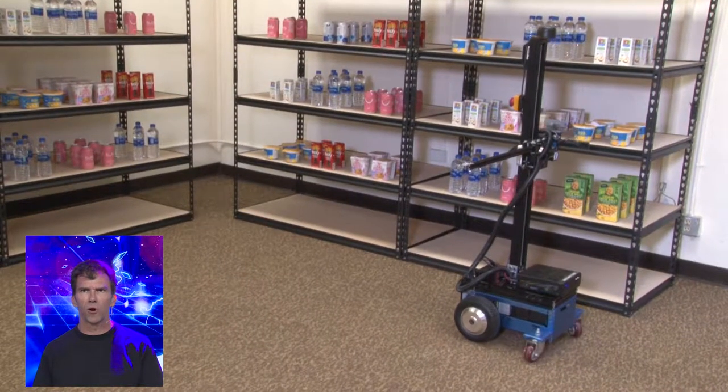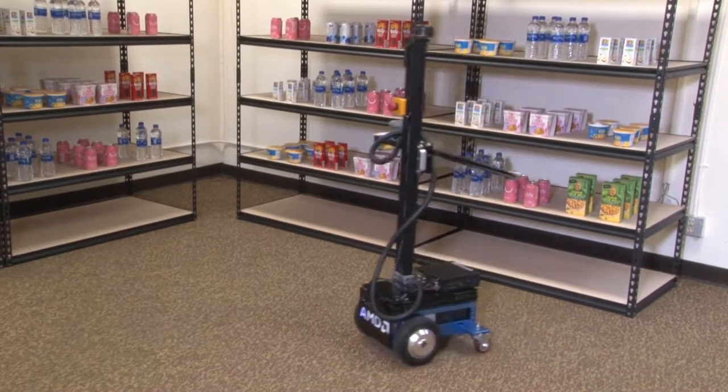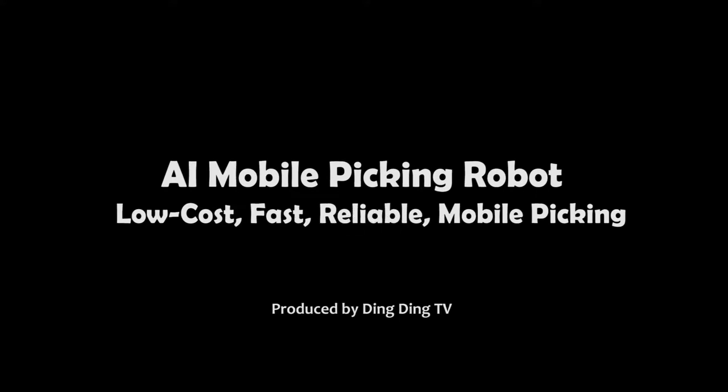The AI mobile picking robot delivers low-cost, fast, reliable mobile picking for structured and unstructured environments, including warehouse, medical, and retail applications.